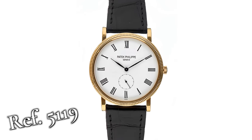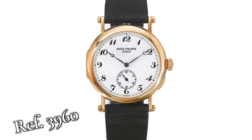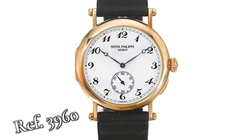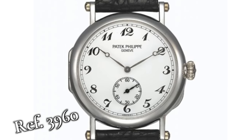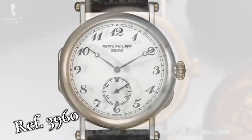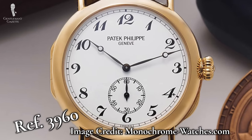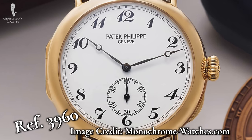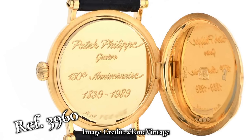Another notable entry was made in 1989 at the 150-year anniversary of Patek Philippe — the reference 3960. This watch was notable for being the first officer's watch in the Calatrava line, showcasing baguette numerals on an enamel dial with a hinged Hunter-style case back that reveals a special anniversary engraving. Only 2,000 of these watches were ever made.